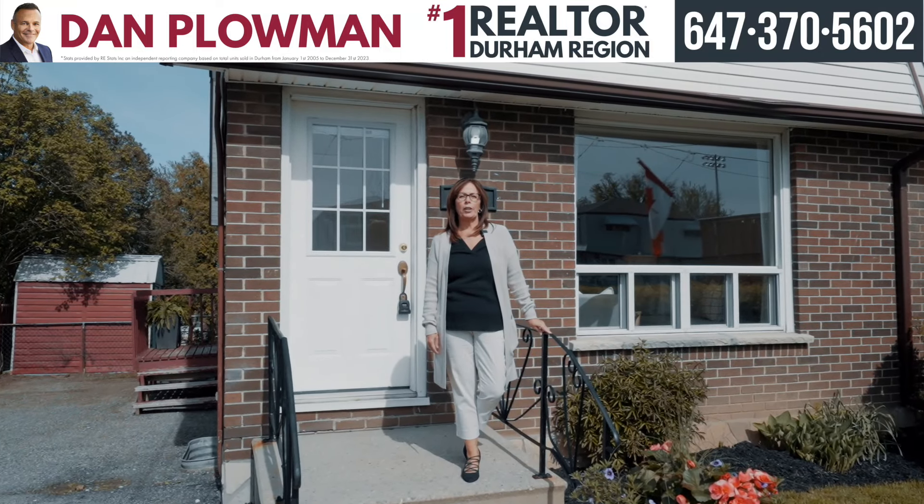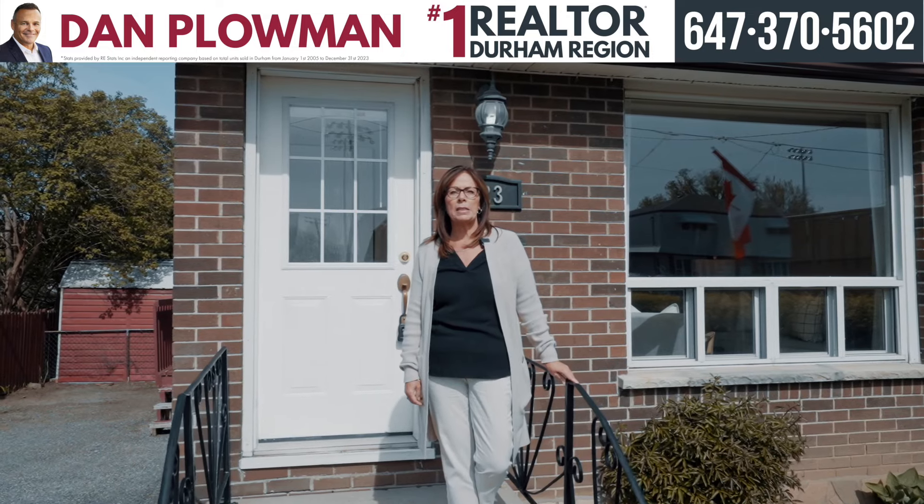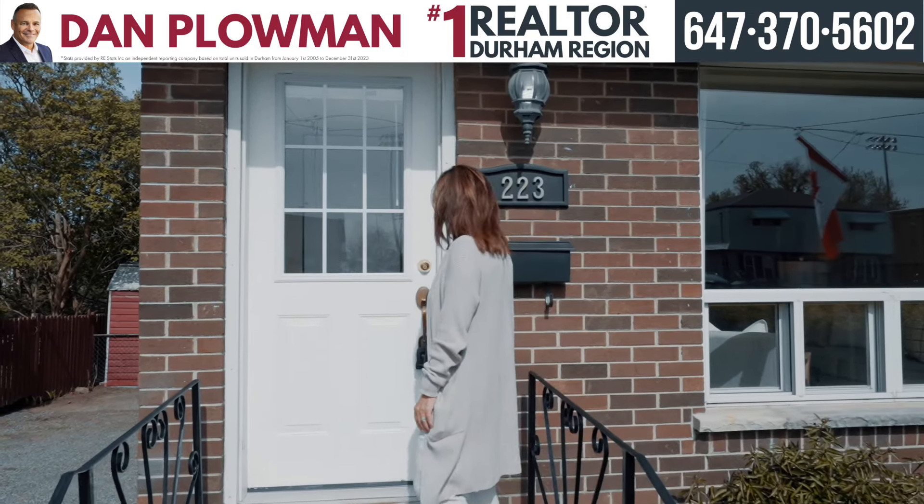Welcome to 223 Vancouver Street in Oshawa. I'm Tammy Lewis, Realtor with the Dan Plowman team. Come inside with me and let's have a look at this great home.